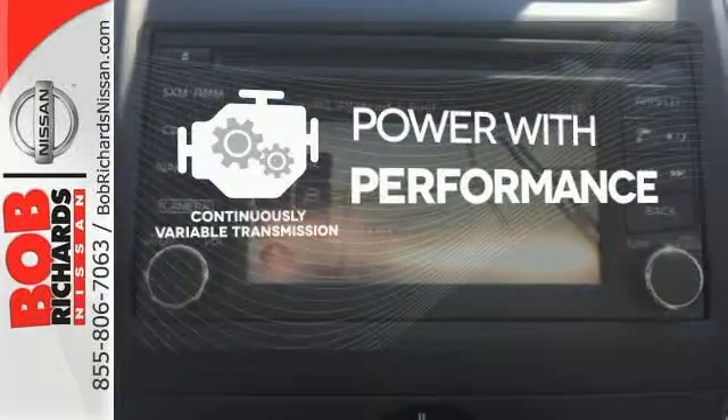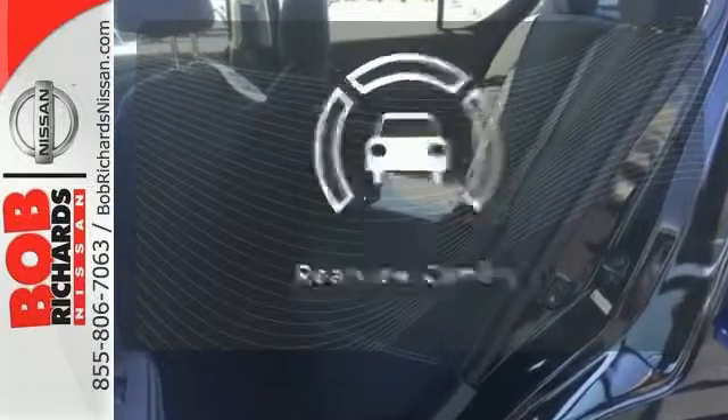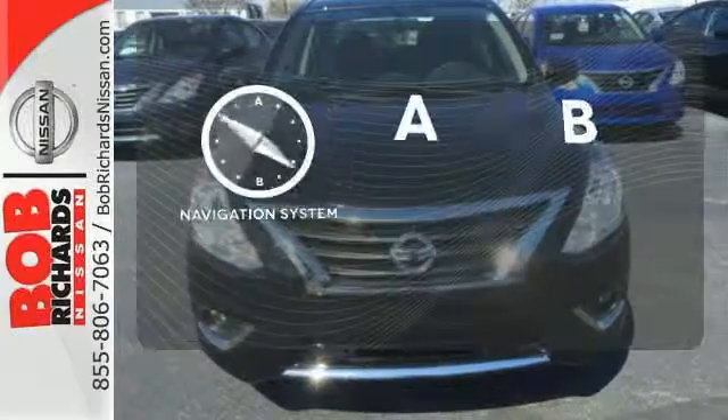For either maximum fuel efficiency, power, or both. See objects previously out of sight with the rear-view camera. Never feel lost again with the navigation system.